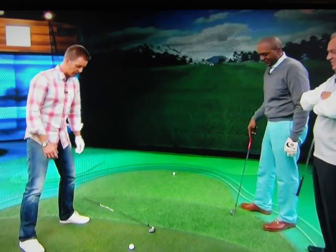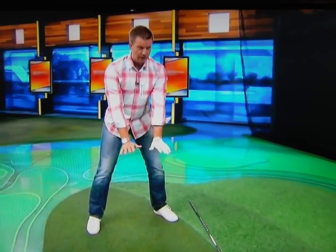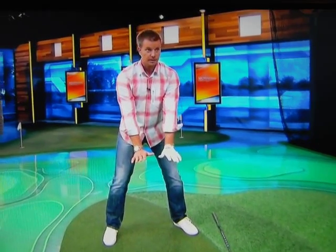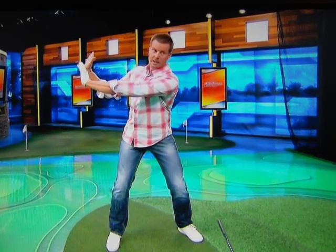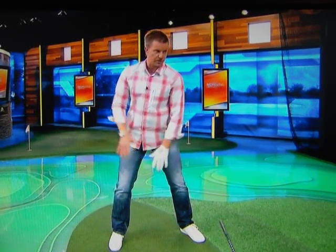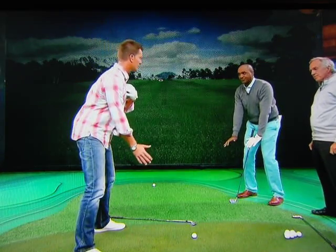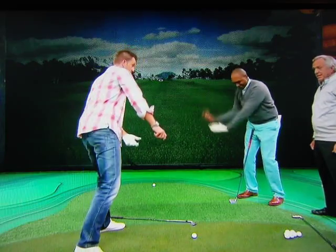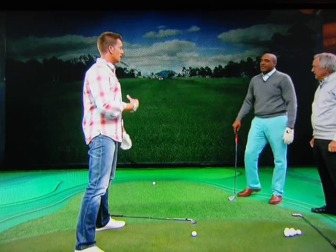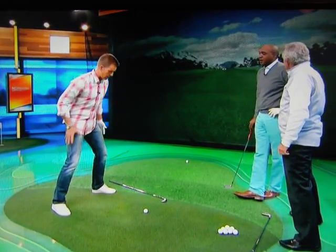I think a good drill would be to get into setup position and get your hands in this position here. Then when you swing back up, you can almost feel like the pressure is going down into your legs. Then push it back down underneath your body, because this is where you want to be at impact. You don't want to be here. You don't want to be — you've got to get it down underneath your center.